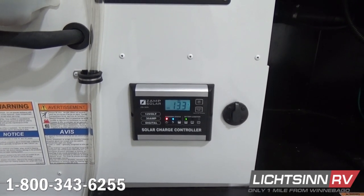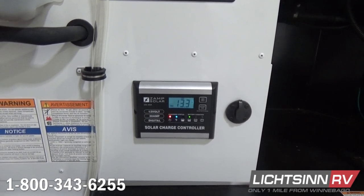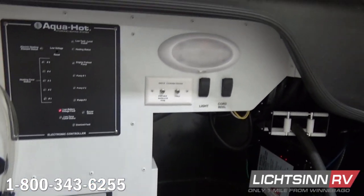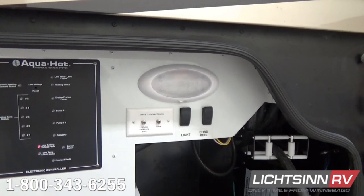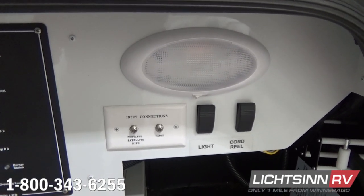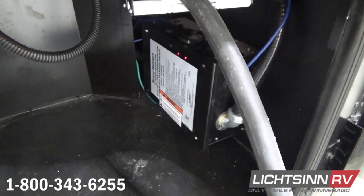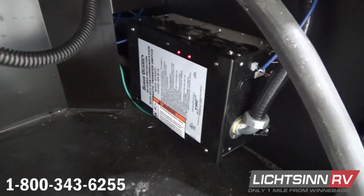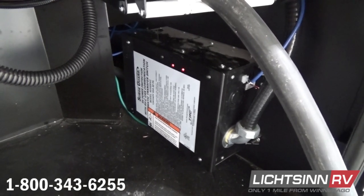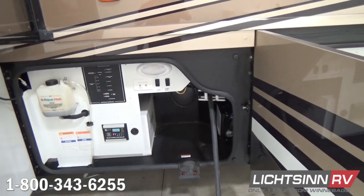This is the Zamp 100-watt solar panel system, expandable up to 450 watts through rooftop panels or through the quick port just to the right of this solar charge controller. We include inputs for portable satellite or resort cable — the RV is pre-wired for satellite. It also includes a 12-volt powered 50-amp electrical reel along with the surge guard integrated into the automatic transfer switch, so with the touch of a button you can retract your 50-amp electrical cord.